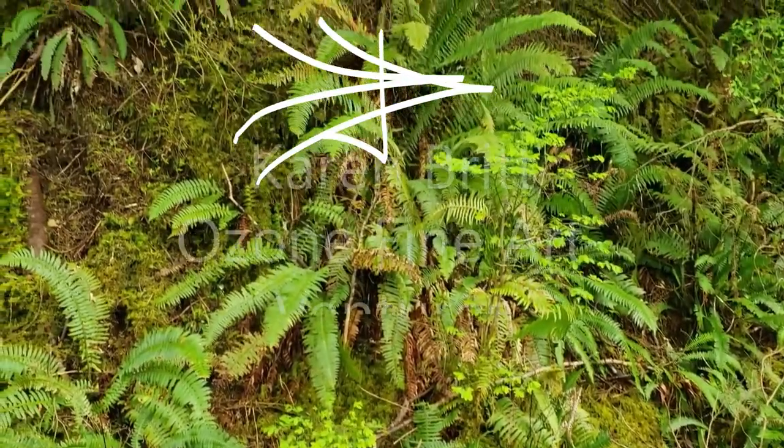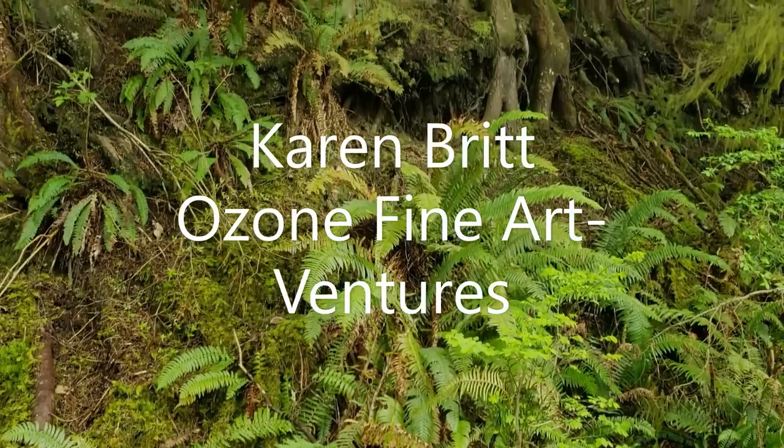Hey there, this is Karen from Ozone Fine Art Ventures. Let's check out some fossils.